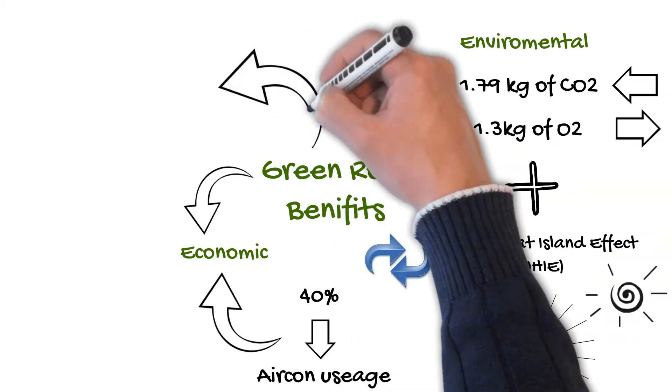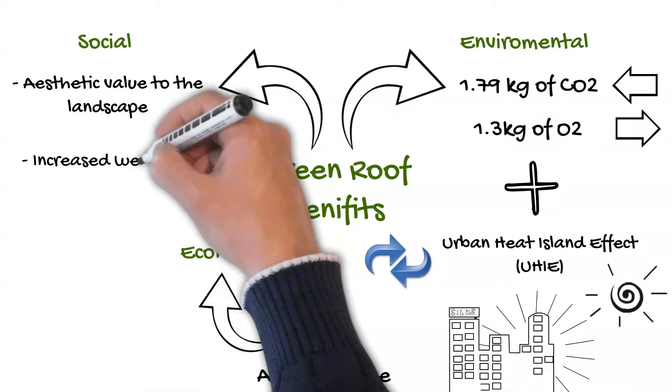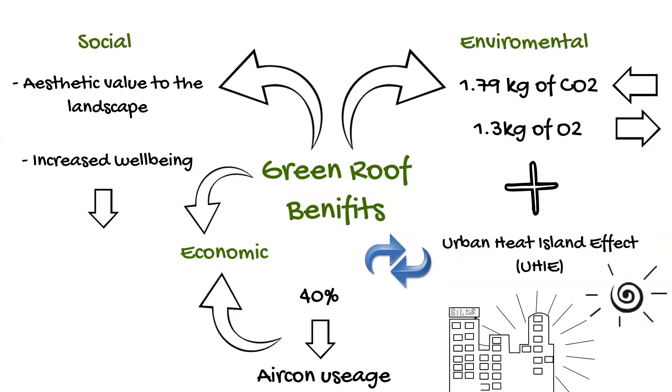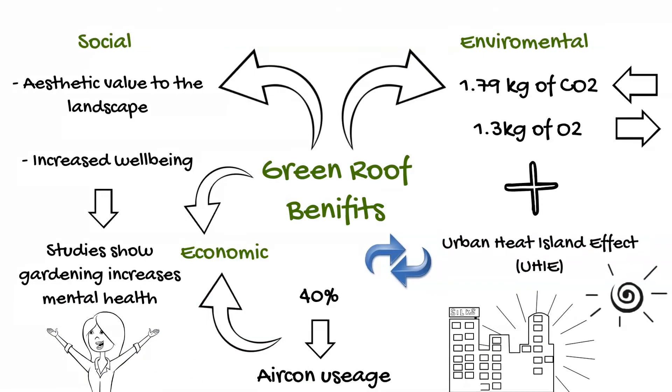Finally, green roofs have a large social impact. Not only does the roof provide aesthetic value to the landscape, but it can also be beneficial to people's wellbeing. A study found that when people spent time gardening, they had improved levels of self-esteem and mood. Spending time in green roof gardens can therefore play a key role in combating mental health issues and increasing wellbeing.